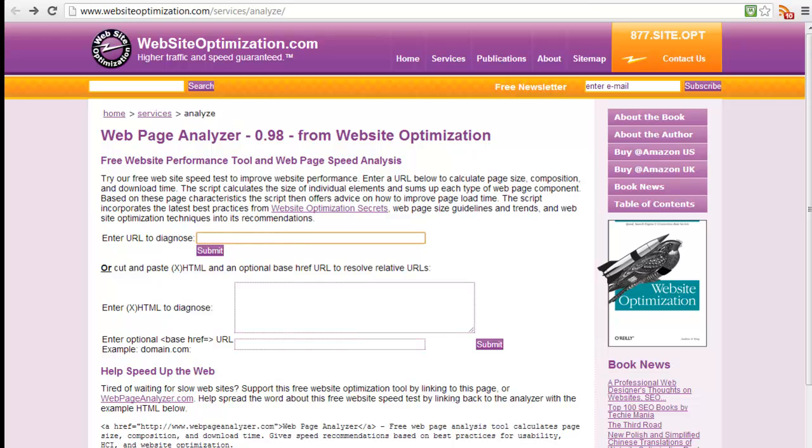Second, you want to compress certain things like images. You want the lightest weight images. You want to remove any sort of flash or any unnecessary programming that's slowing down the load speed.